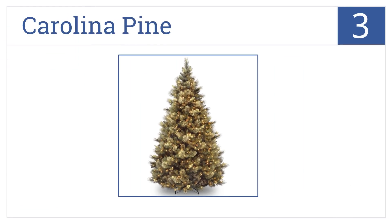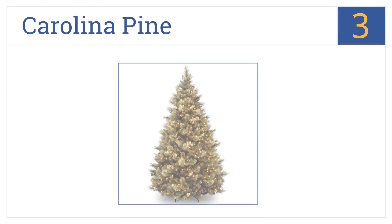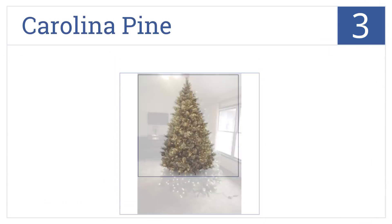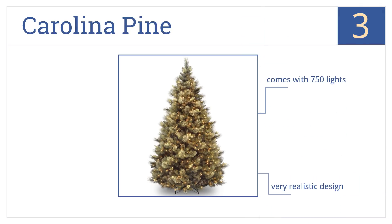Nearing the top of our list at number three, a full tree always brings out the true holiday spirit. The Carolina Pine will not disappoint. Its ball-lock feature also prevents any lights from falling. It's a very realistic design that includes 750 lights and is easy to assemble and take apart.